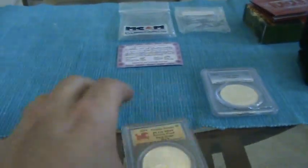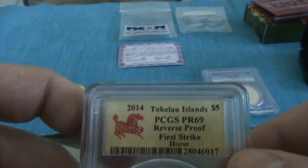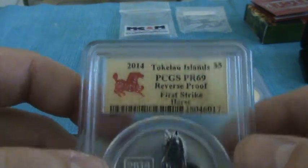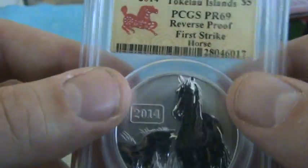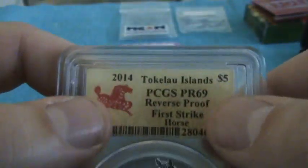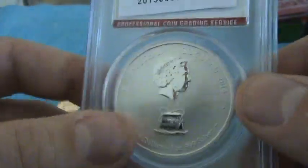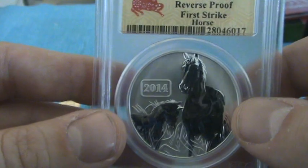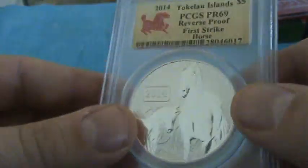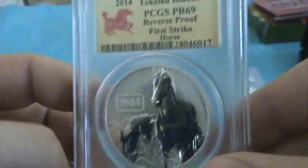Next up is this Tokelau Islands PCGS PR69 reverse proof, first strike horse. I've been seeing a lot of these marketed as reverse proof lately. I actually kind of screwed up — I had a PR69 and a PR70 in my sights and accidentally won this one instead of the other. I have a perfect snake and I was thinking about collecting one each in raw form and one each in perfect 70 form, so I'm gonna have to go get a PR70 horse. I'll wait a little while though, as the year goes on they'll get a little cheaper.